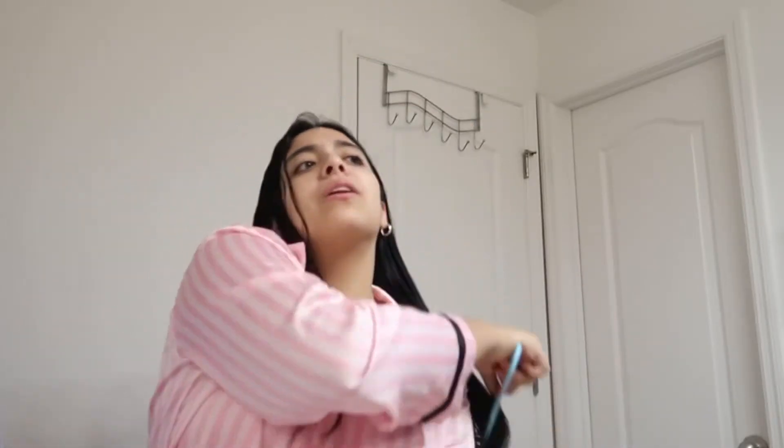This is everything I do and everything I use. The first thing I start off with, always after I get out of the shower, is a wide tooth comb brush because it's literally better for your hair. The combs on this are wider because when your hair is wet, that's when it's the most weak.